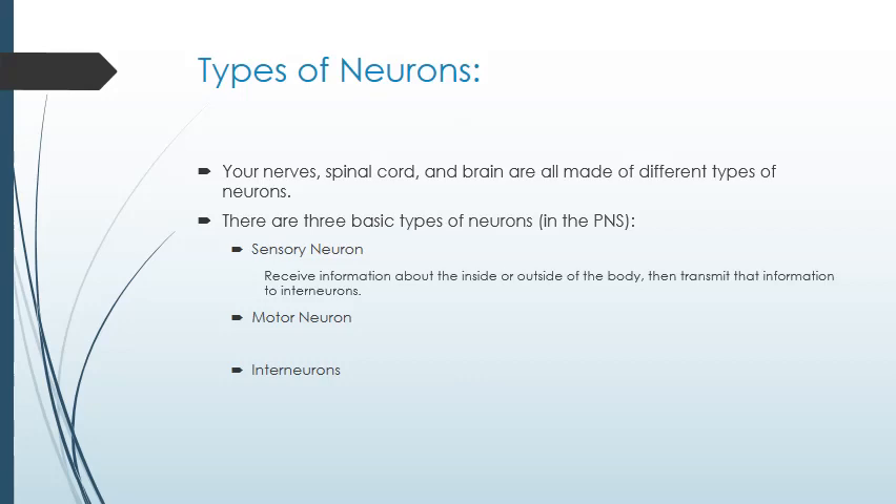The sensory neurons bring in information about conditions both inside and outside the body. The motor neurons are the last step in a signal from the central nervous system getting to muscle cells. And the interneurons are the connections — the roads — between the central nervous system and the motor and sensory neurons in the peripheral nervous system.